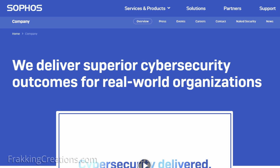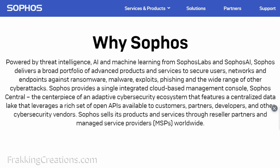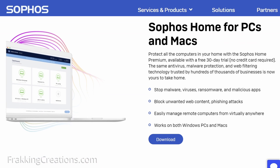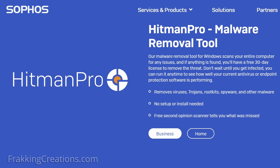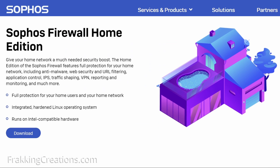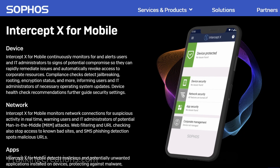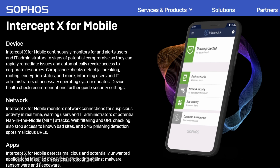Who is Sophos? Sophos is an IT security company that provides advanced products and services to protect against cyber threats from malware, exploits, to phishing, and more. They have solutions for home users, small and large businesses, to governments, and more. Next, let us take a quick look at all the features of Sophos Intercept X for mobile.